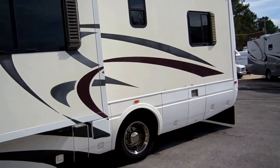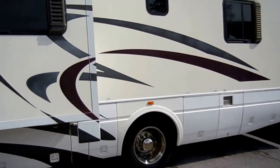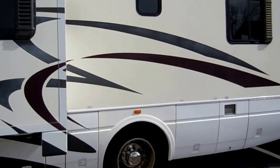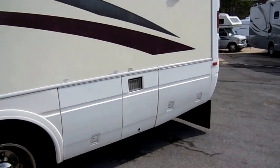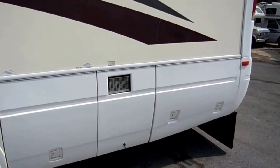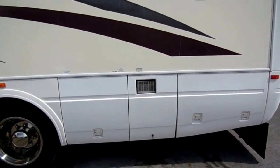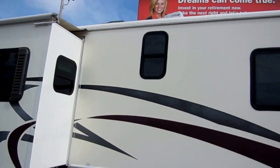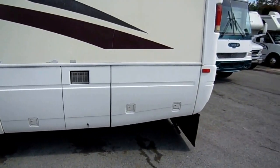A beautiful coach. This is a Four Seasons — full heated basement. Notice the striping and finish; it's in very good shape for the year model. It's got the newer Onan 5500 generator — runs great. It's an Onan OG, so it's a newer enclosed generator.